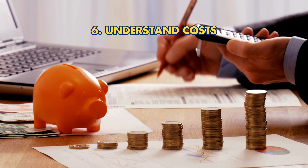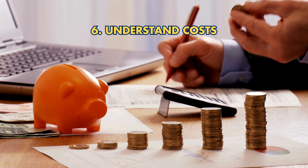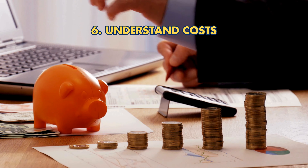Tip 6: Understand costs. Be aware of various fees — setup, storage, custodian, and selling fees. Ensure they fit within your investment plan.